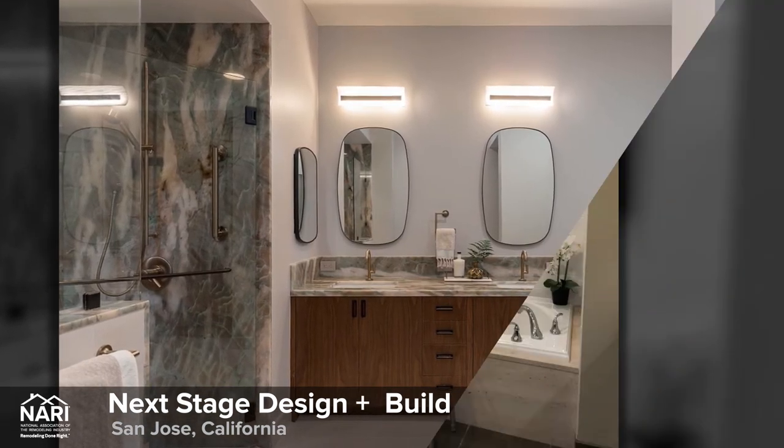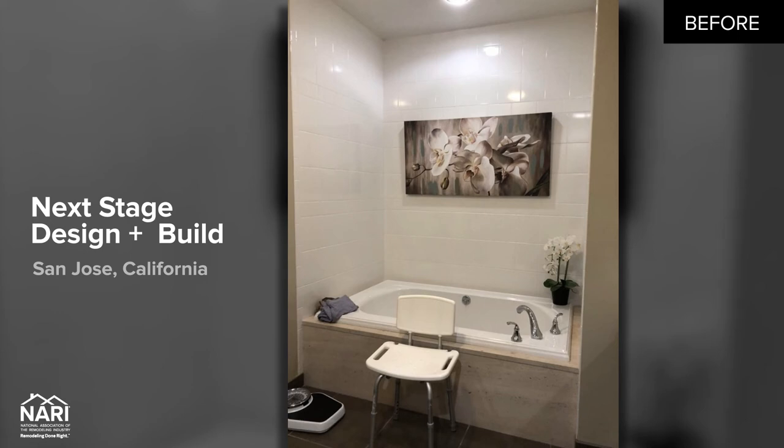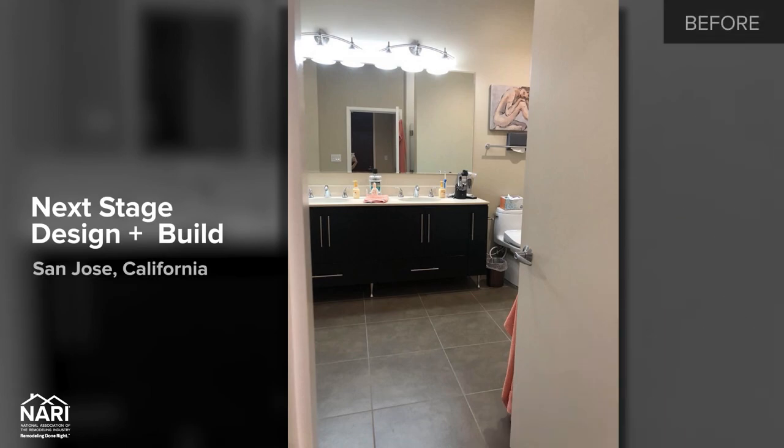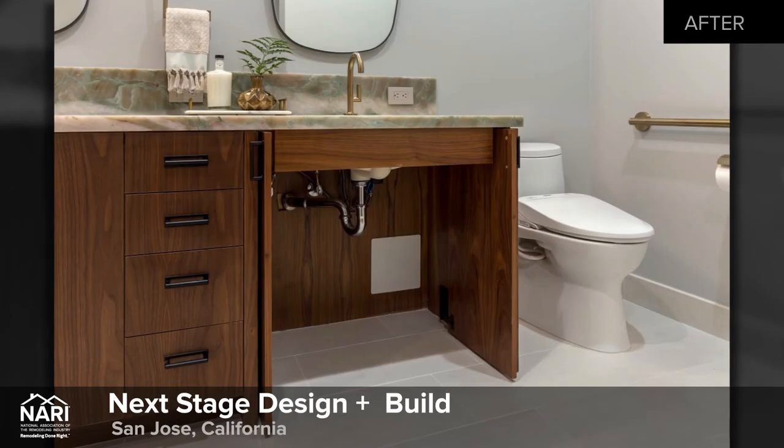The custom walnut vanity includes one set of doors that fully retract, providing full access to the vanity sink and gold-toned faucet fixtures with touchless technology.